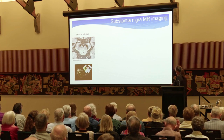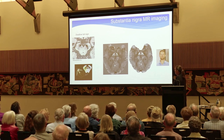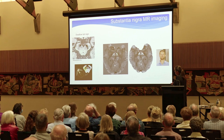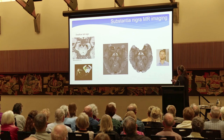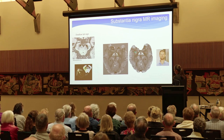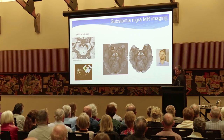Another way to look at the substantia nigra is through quantitative susceptibility mapping — QSM — which measures iron in the brain, developed by my colleague Tracy Mouser. In a control brain, the substantia nigra and the red nucleus are naturally quite high in iron, showing up bright. In someone with Parkinson's disease, the substantia nigra is even brighter, indicating more iron deposition. But again, this hasn't really taken off in terms of diagnostic tests, probably because we're still talking about shades of grey.